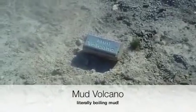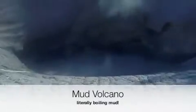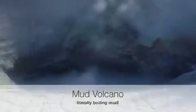This is the mud volcano in Yellowstone. Boiling mud. It's literally boiling mud.